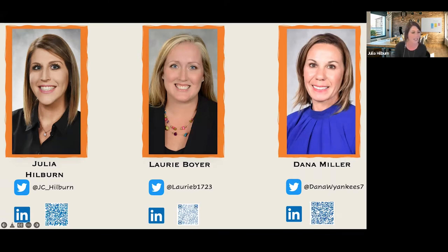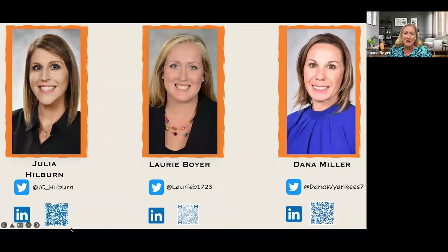Hey everybody, my name is Lori Boyer. I'm part of the Office of Teaching and Learning team here and I work with our Magnet Schools. I'm the Magnet Schools coordinator. I love all things tech and I'm a girl tech innovator with Julia, and we have a great podcast you'd want to be listening to too.